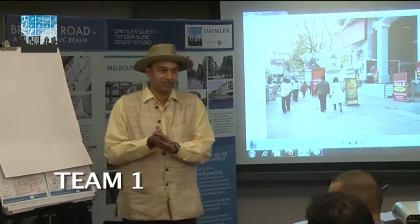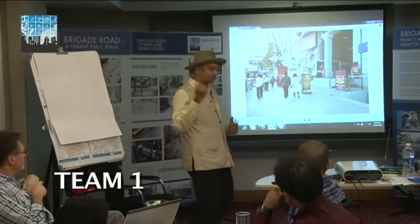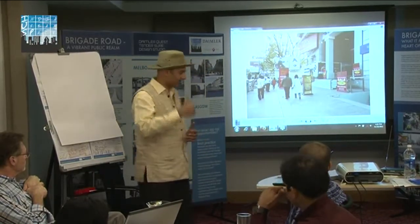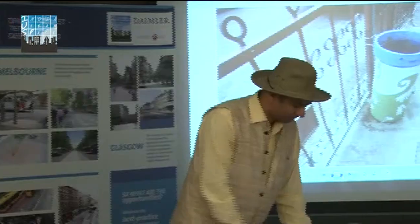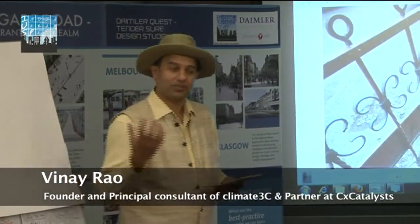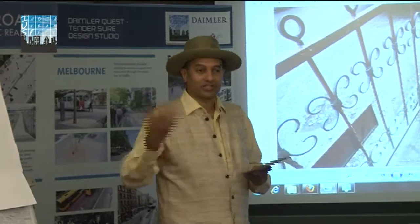We look at the upper stretch of Brigade Road starting from MG Road till the war memorial junction. It's a slight incline — the road goes down a little bit from north to south. We walked up the road from one side and came back on the other. It could possibly combine all these elements and transform the identity of the area from a purely commercial space to a place that is more social, more cultural.